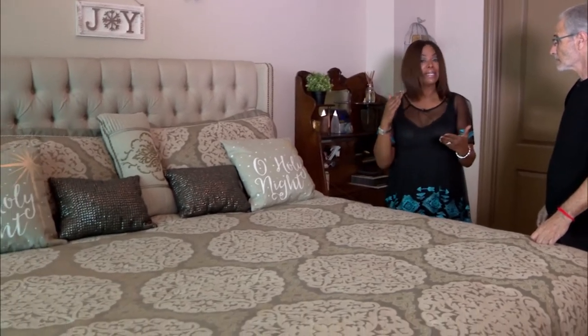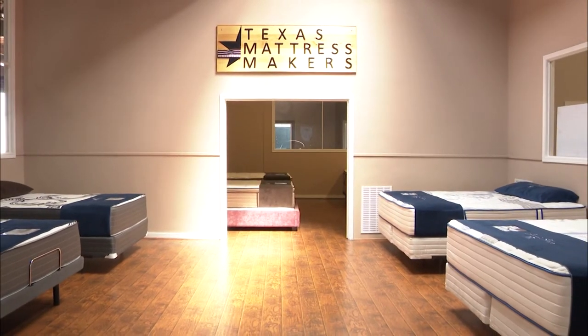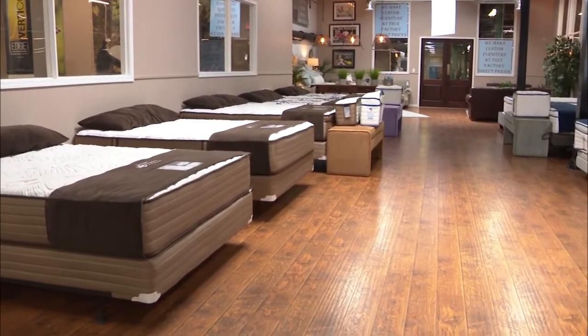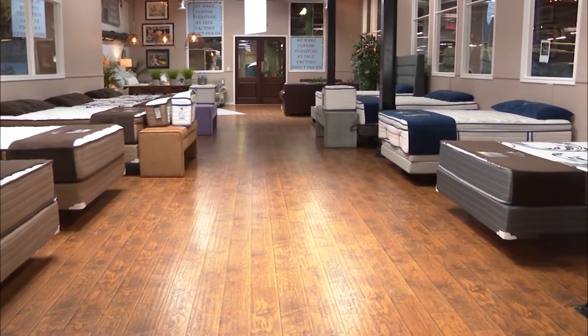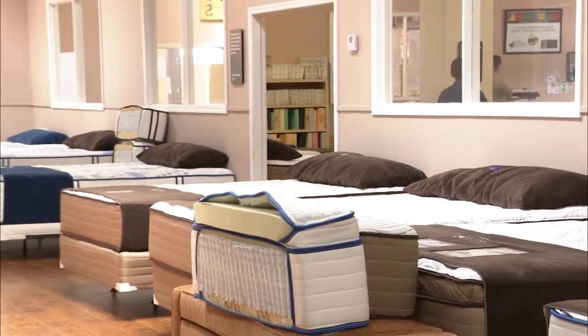If you laid on a very firm mattress you had a pressure point and didn't sleep — you tossed and turned all night. I tell folks: spend some time there, because we don't let people get by with just two minutes of laying down. And if you have somebody else in bed with you, bring that person, because we can customize each side to each person's body at no extra cost. All we ask is 30 minutes of your life.